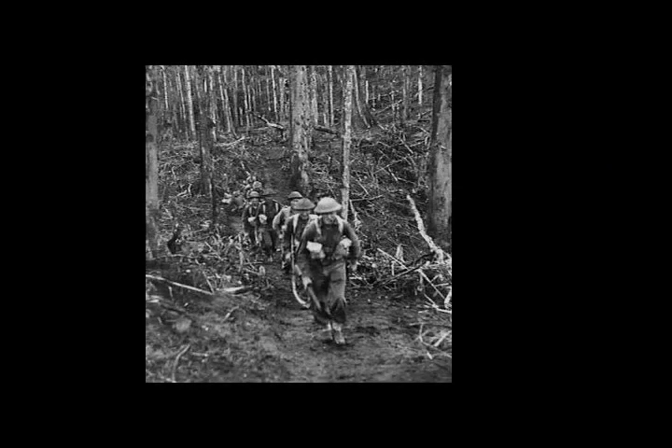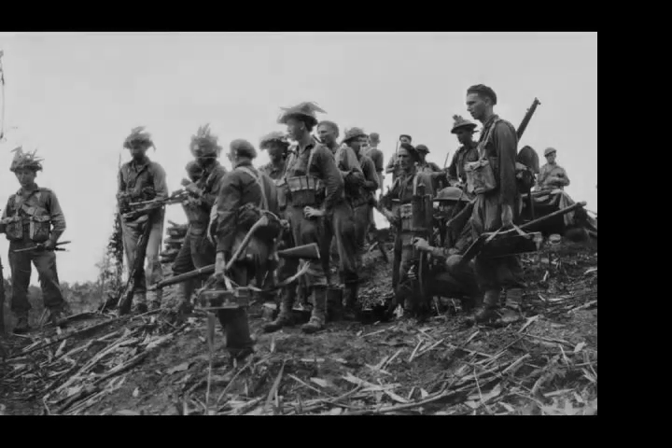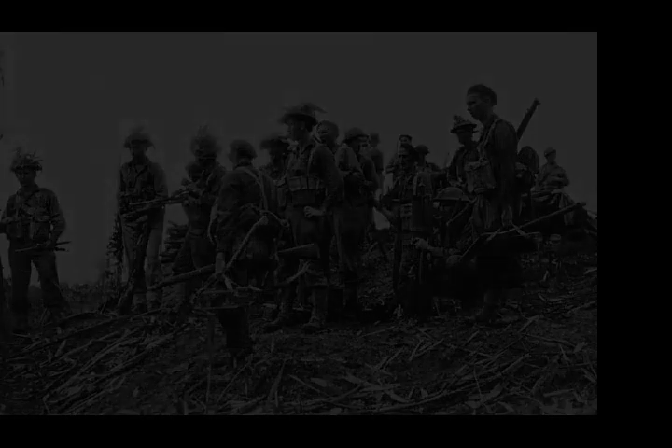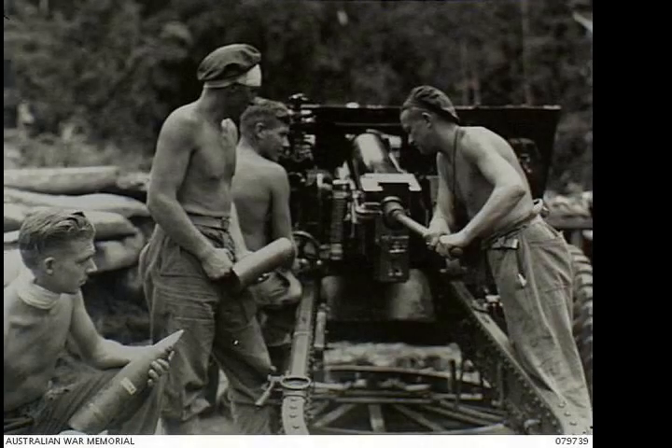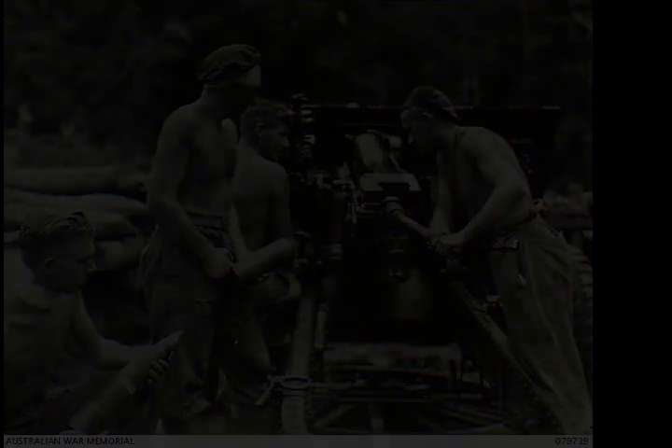After being held up on the right of their advance, the Australians dug in overnight and repulsed a strong Japanese counter-attack before resuming the attack on 31 December. By late in the afternoon, the Japanese had been swept off the ridge. The Australians later established an observation post on the ridge, which had commanding views of the whole island, and throughout the remainder of the campaign used it to control artillery fire as they advanced towards Japanese enclaves in the north and south of the island.